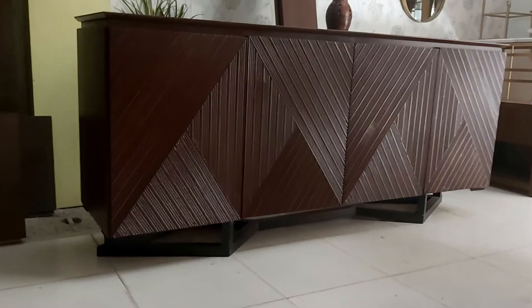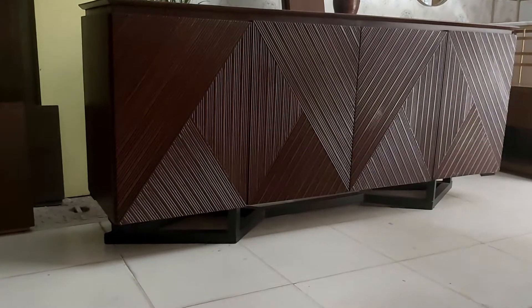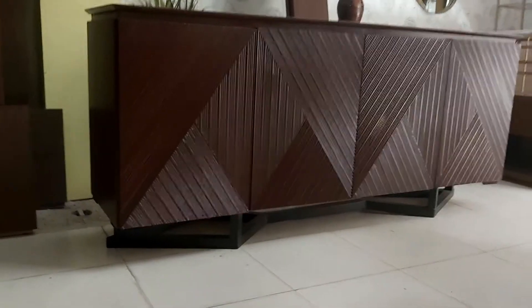Bismillahirrahmanirrahim, guys, you are watching the iWood channel, and today we are having the beautiful long six-feet Chester which has the wooden base along with it.